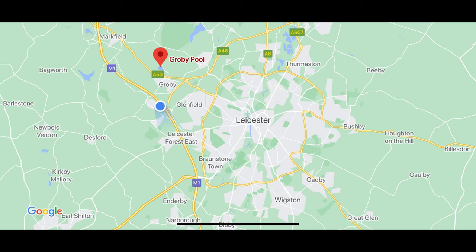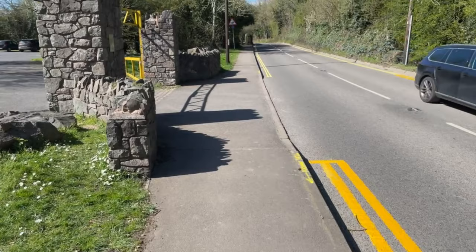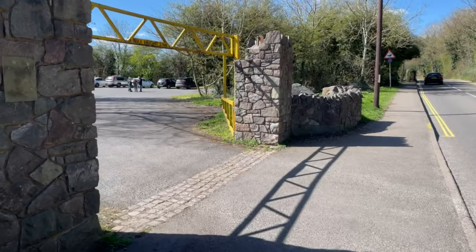Hi guys, today we are going to show you places for a quick getaway in Leicestershire. Our first place is Groby Pool, which is located in a town called Groby, which is a short 15-minute drive from Leicester Lake Railway Station.